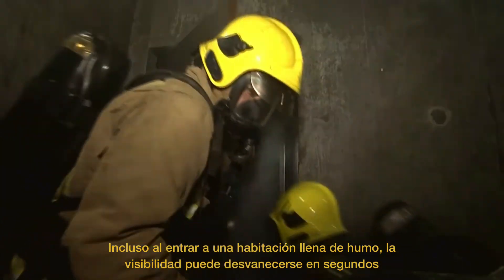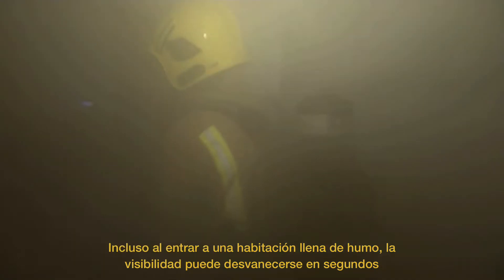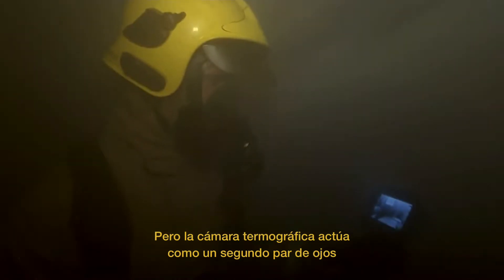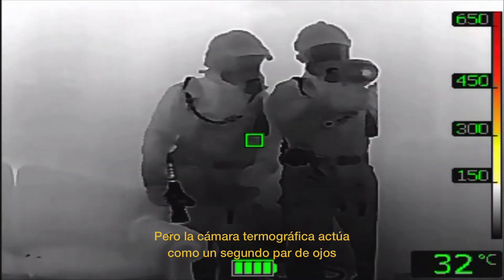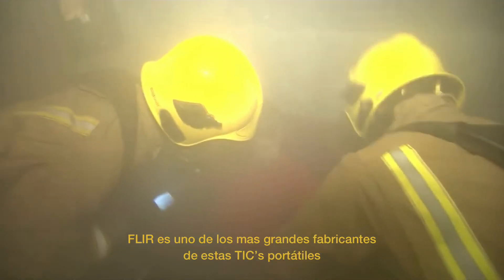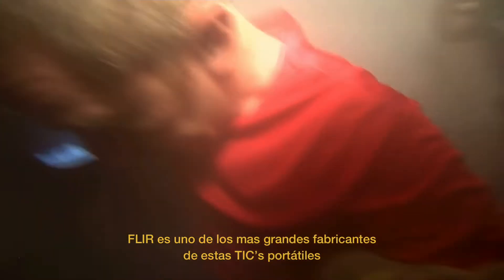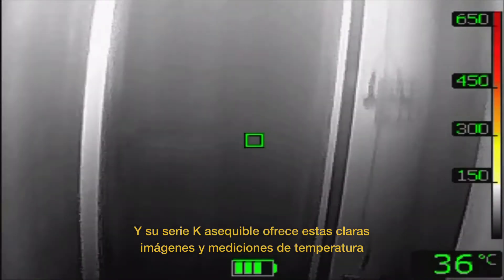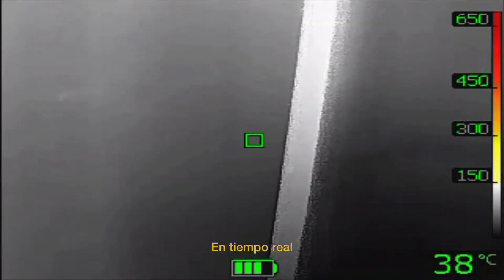Even when entering a smoke-filled room, visibility can drop within seconds, but a thermal imaging camera can act as a second pair of eyes. FLIR is one of the biggest manufacturers of these handheld TICs, and its affordable K-Series offers clear images and temperature displays in real time.